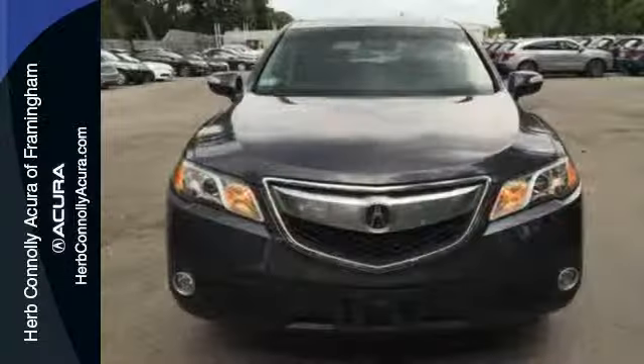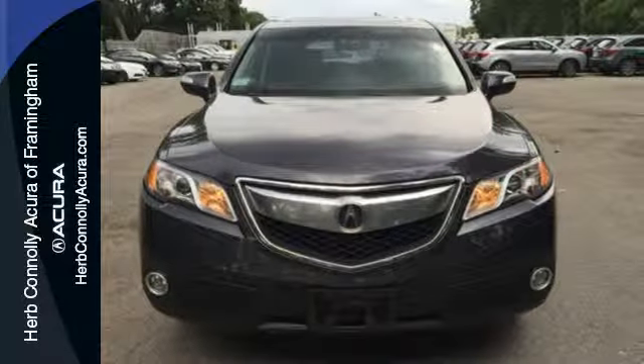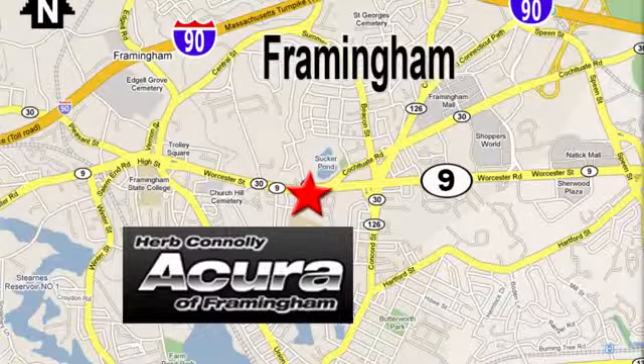See how well it plays both parts when you test drive it today. Herb Connelly Acura, meeting and exceeding expectations one customer at a time. Stop in today. We're conveniently located at 500 Worcester Road, Route 9 in Framingham, Massachusetts.